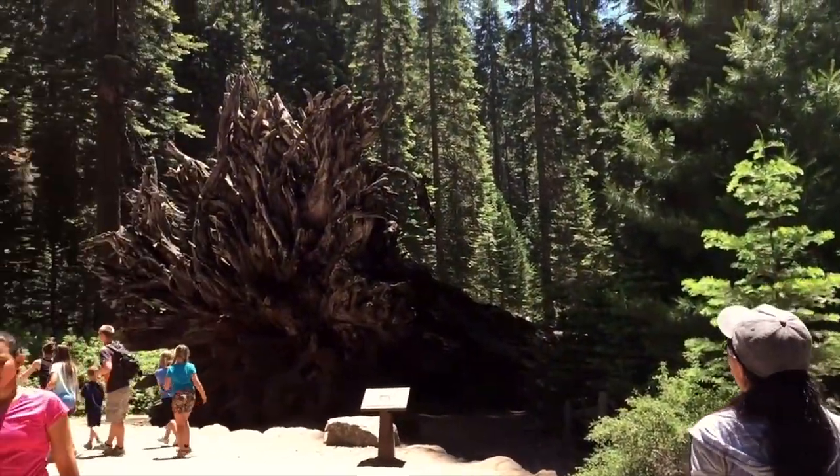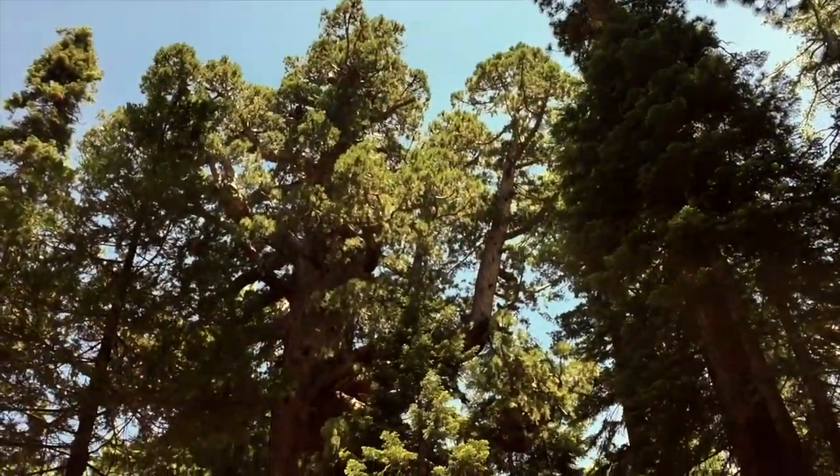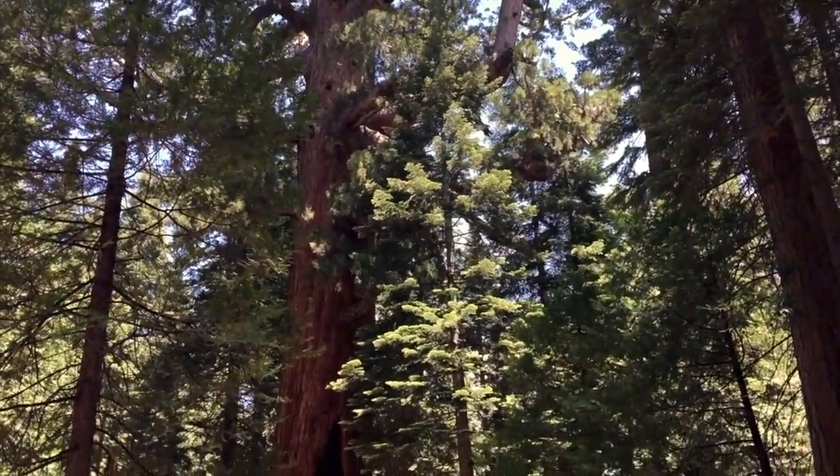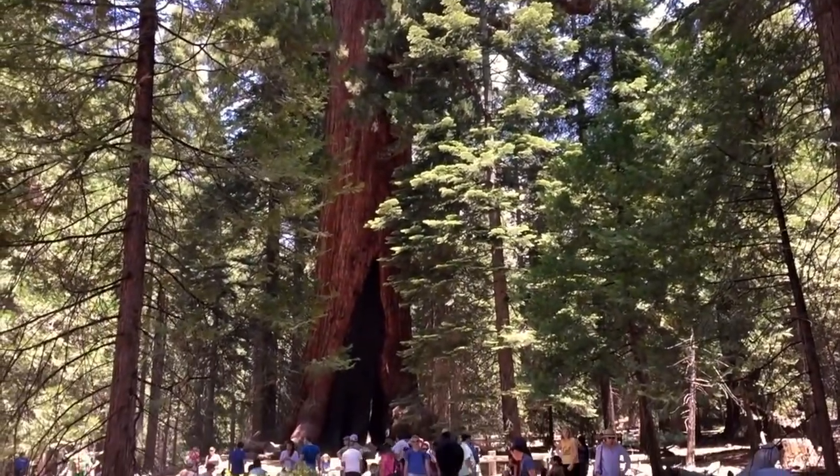People say the roots are so intertwined that if one fell, the others would follow. The Grizzly is the oldest tree in the park and the fifth largest tree in the world. It's about 210 feet tall and weighs approximately 2 million pounds.